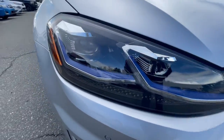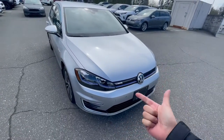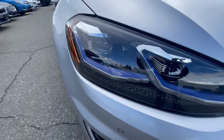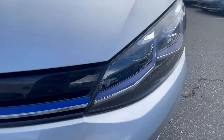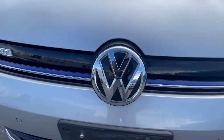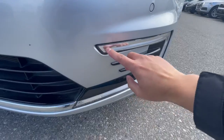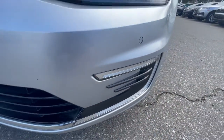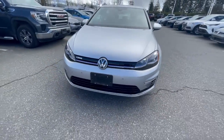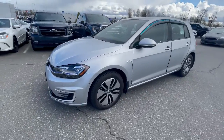So, headlights over here are full LED. This one comes with the technology package and also the driver assistance package, so all the safety features — I'll show you those inside. What's nice about the E-Golf is you get this blue strip across the whole grille, even in the headlights. There's E-Golf badging and Volkswagen badging as well. It does come with daytime running lights, uniquely designed for the E-Golf — kind of striped like that. When the daytime running lights are on, it looks pretty nice. It's in Reflex Silver, which in my opinion is a nicer version than the standard silver we have on our other vehicles.